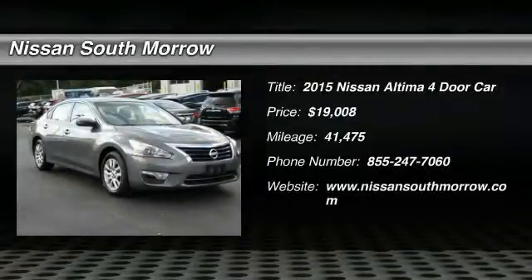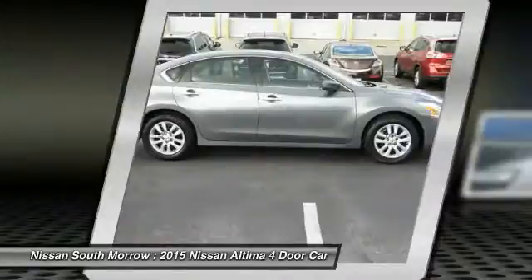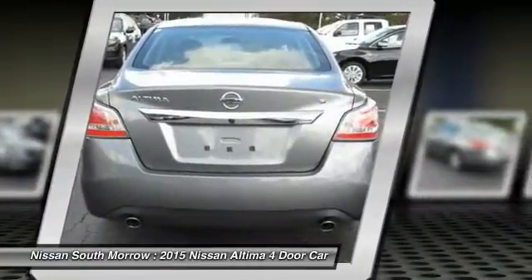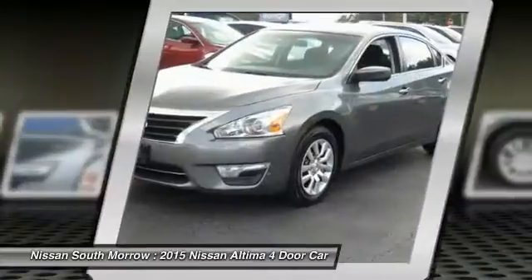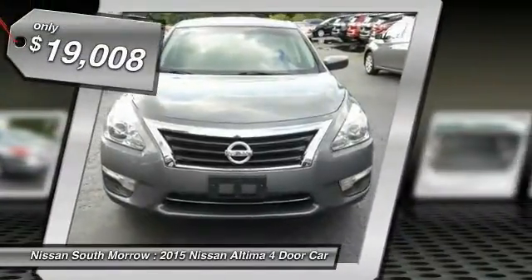The 2015 Nissan Altima offers advanced features to make life easier, including push button ignition, which comes standard. Combine that with a powerful V6 or efficient four-cylinder engine, six standard airbags, and over 5,000 quality and performance tests, and you'll see the Nissan Altima is made to drive and built to last — priced below $20,000.